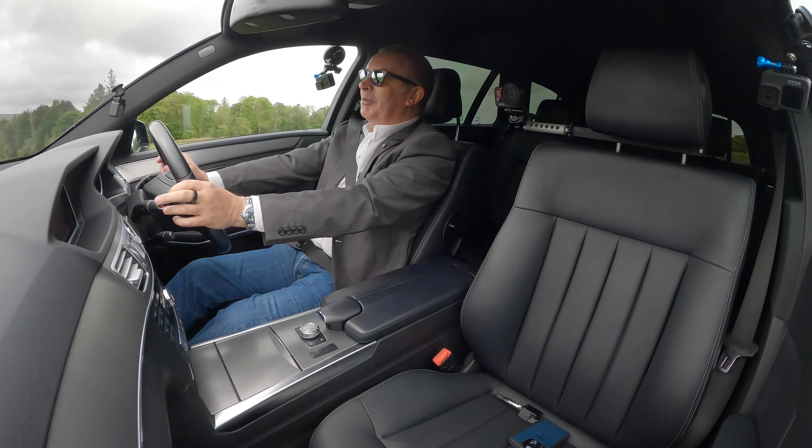Now this Mercedes estate would be absolutely ideal for me — I could get all my photography gear in the back, my mountain bike at weekends, go away for a weekend. It just shows you how your perspective changes, especially doing 40-odd miles per gallon — it's brilliant.